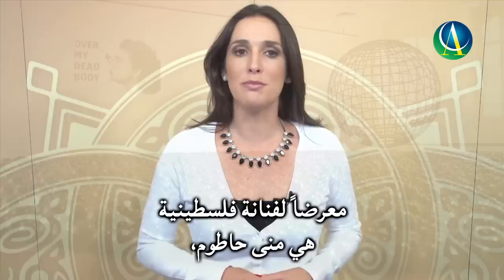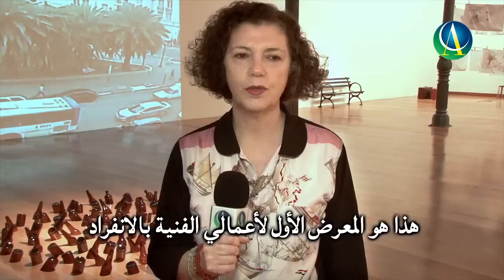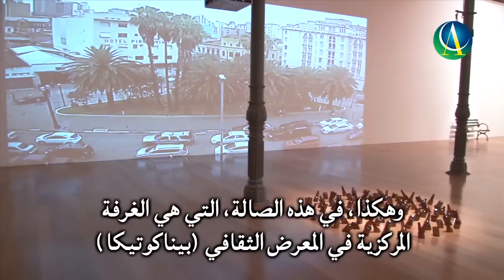For the first time in its history, Brazil hosted an exposition by Mona Hatoum, an Arab artist and one of the most prominent names in contemporary art. This is my very first solo exhibition in a museum in South America. The exhibition gathers together around 30 pieces of work, some of which I made specifically for this exhibition during a five-week stay here in São Paulo.